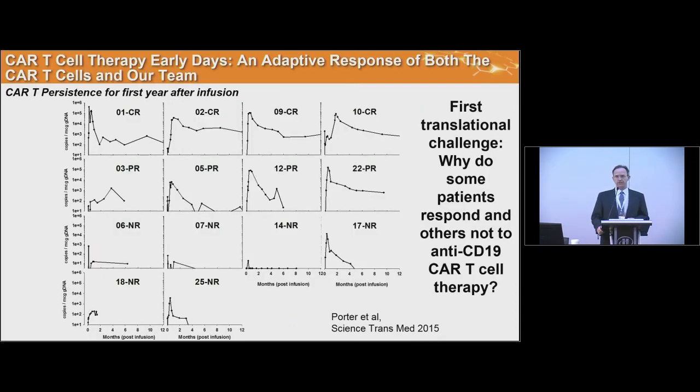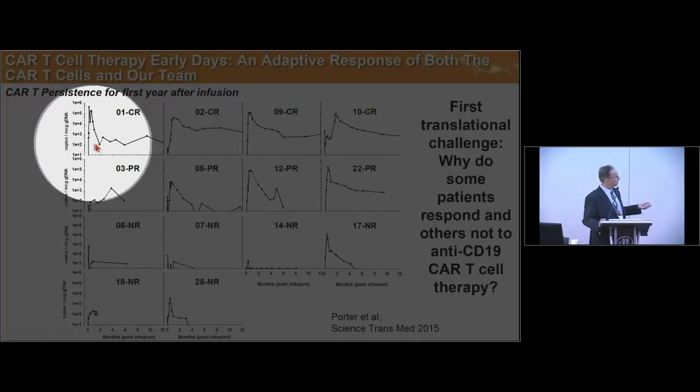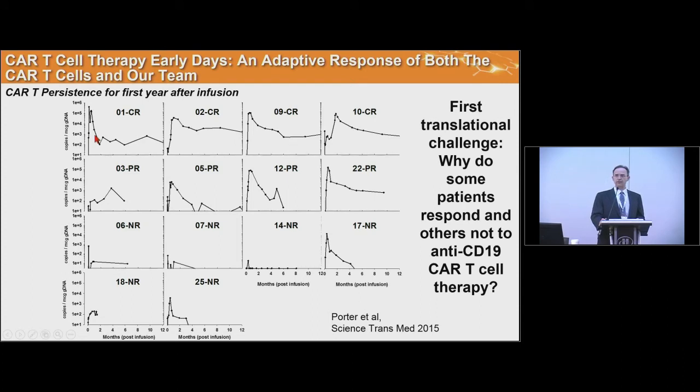The first trial we reported had 14 patients and was published in 2015 in Science Translational Medicine. We noted a really important biomarker in CLL that correlates with whether patients will respond to this therapy, found by analyzing the expansion and persistence of CAR T cells. Using a PCR-based assay to amplify the transgene — the 4-1BB CD3 Zeta chimeric molecule — complete responding patients all showed dramatic expansion and persistence of CAR T cells, whereas non-responders did not.